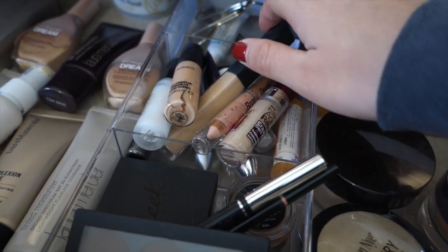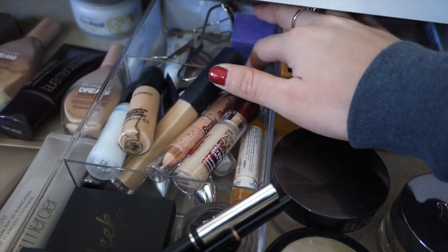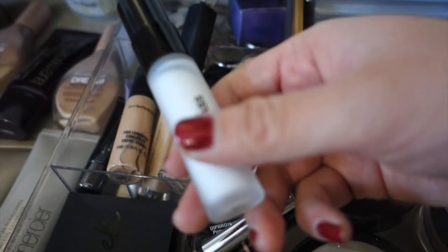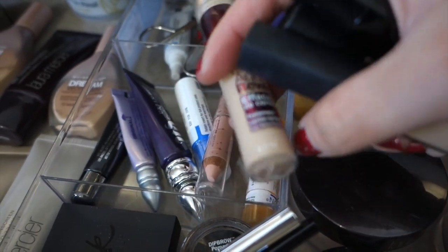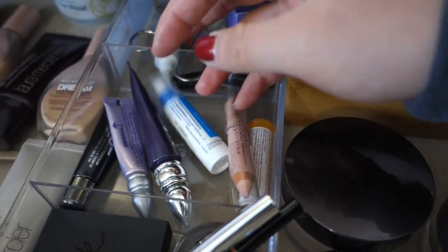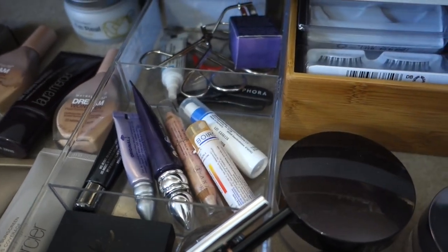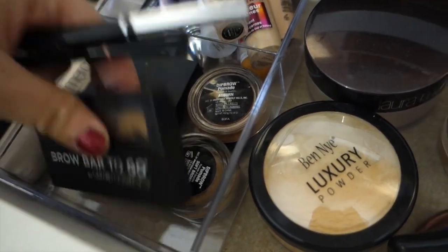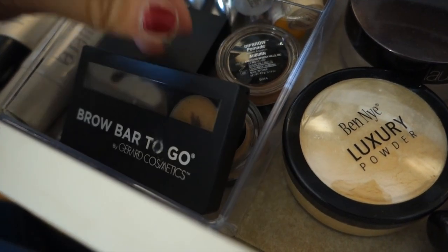Moving to this divider — I got these acrylic dividers from Meijer. I have all my eye tools: an eyelash curler, eyelash glue, eyelash scissors, and an Urban Decay Grind House eyeliner pencil sharpener. Down here I have my Hourglass foundation primer, MAC Pro Longwear Concealer, NARS Radiant Creamy Concealer, Maybelline Age Rewind Concealer, primers for eyeshadow, an Abreva for cold sores, my eyebrow highlighter. In the next section I have all my eyebrow stuff — a Leo auto eyebrow pencil, Anastasia Brow Wiz, a Sleek powder compact, two Dipbrow pomades in different colors, and a Brow Bar To Go.